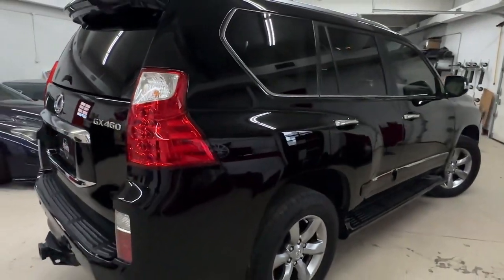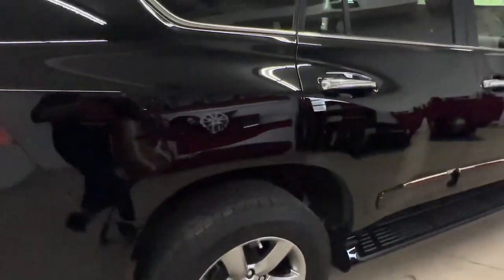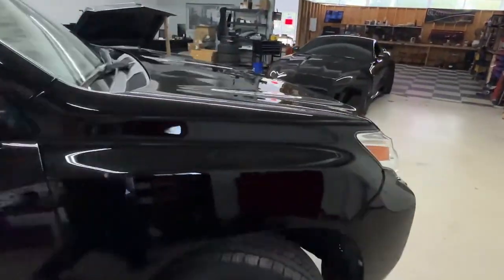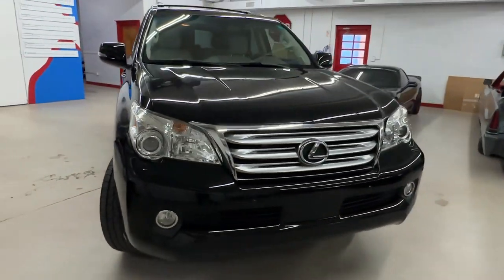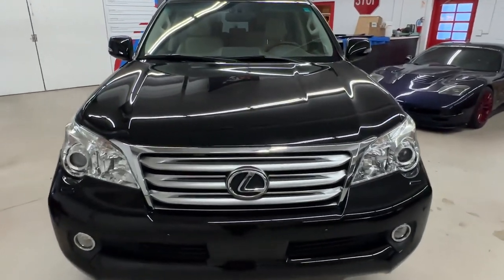Black paint definitely takes a little bit longer to restore because it shows everything. But as you can see, it's super reflective. So if you have a black vehicle and it's kind of opaque looking, you don't necessarily need a paint job. You can just bring it in and get paint correction done, and then we can put coating on to keep the color restored.